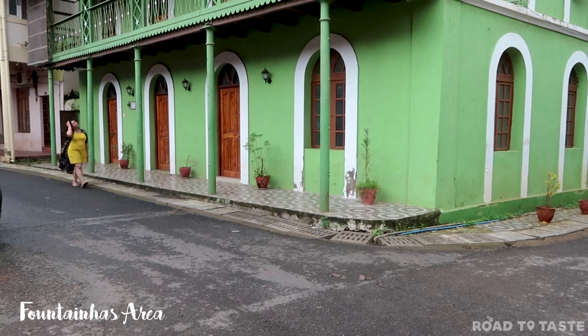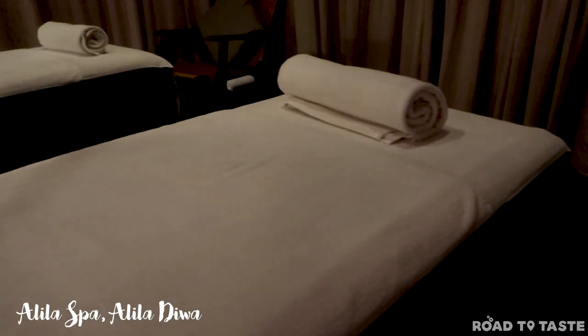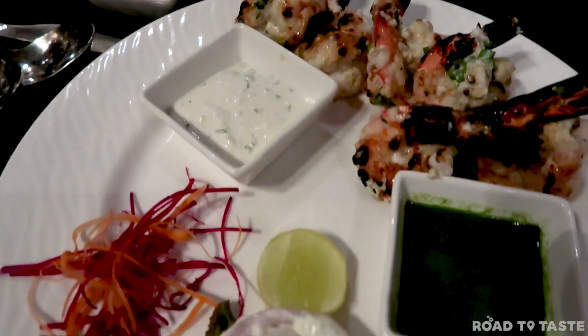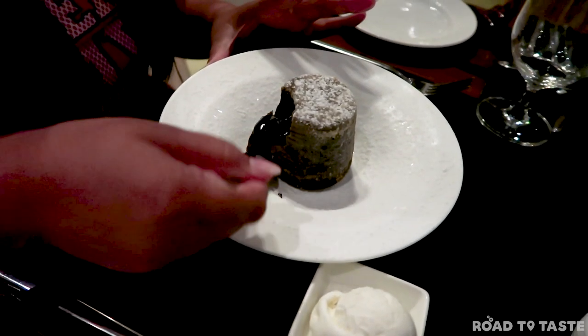Post an entire day of scouting Old Goa, all we needed was a relaxing massage. We went for a Balinese massage at the Alila Spa and surely could not have asked for anything better. After a light dinner at Vivo, we called it a day.